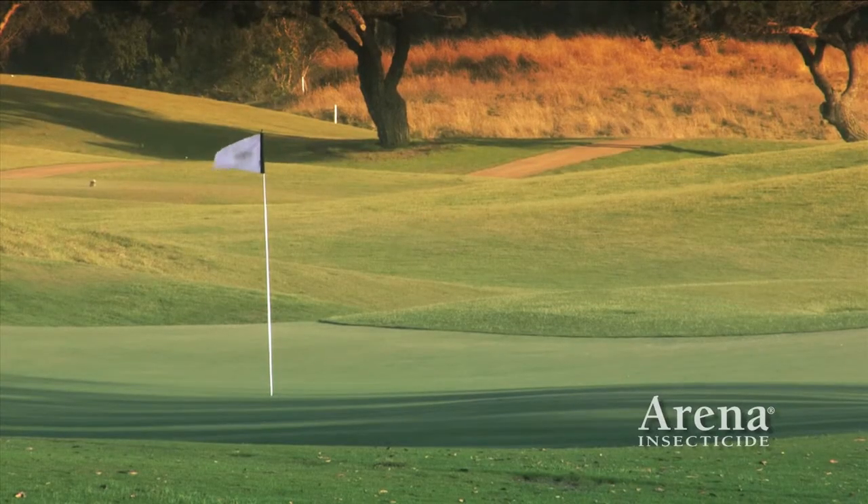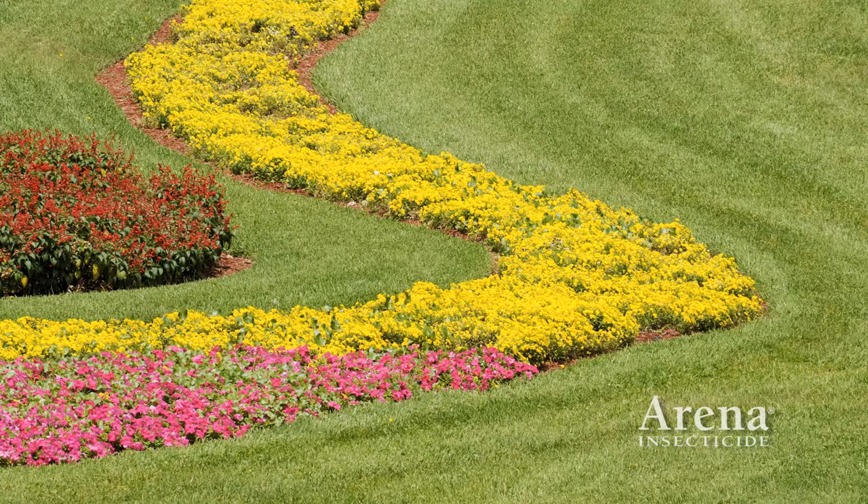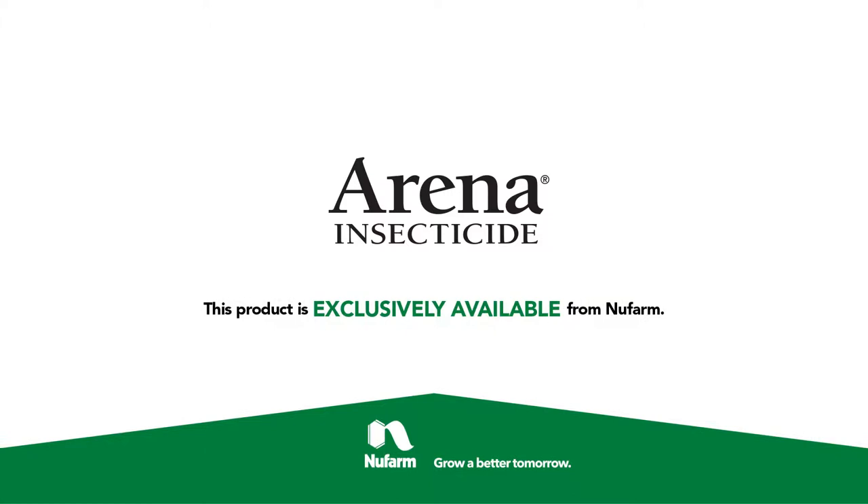I can have my employee doing other things — things are tight labor-wise, and we're always trying to find ways to do more with less. With Arena Insecticide, golf course superintendents and lawn care operators can rely on one product to provide superior, consistent, broad-spectrum insect control.